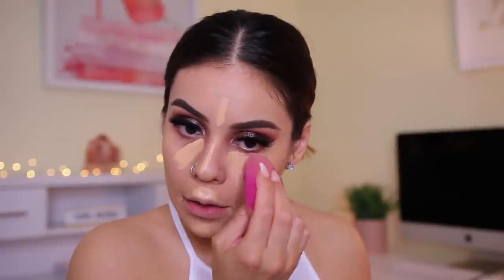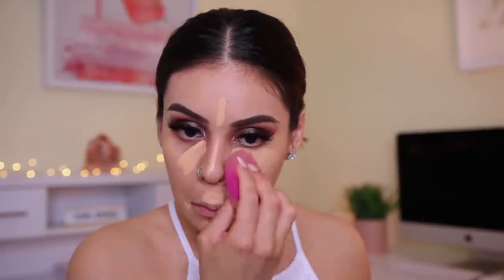For concealer today, I'm going to be using the ELF 16 Hour Camo Concealer in medium beige. It's so creamy — I feel like the ELF concealer is a Tarte Shape Tape dupe. Even the way that it feels underneath the eyes — it's more of a matte finish, but you can see how creamy it is. And it blends really well.